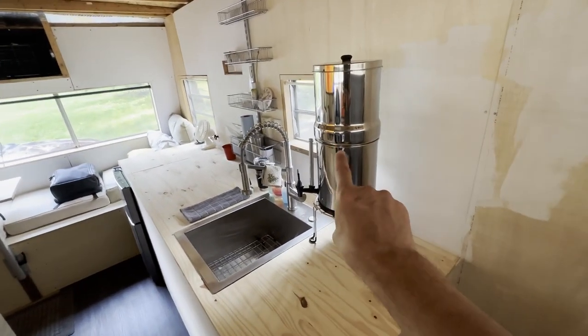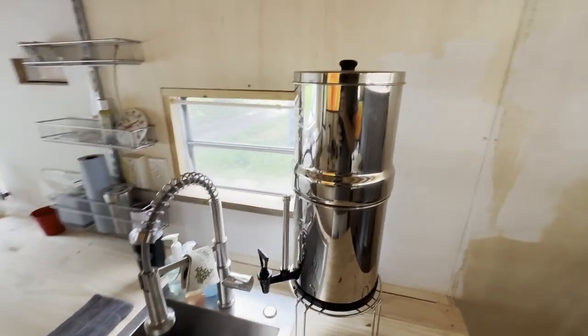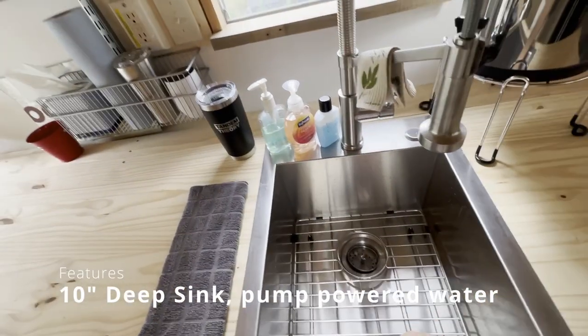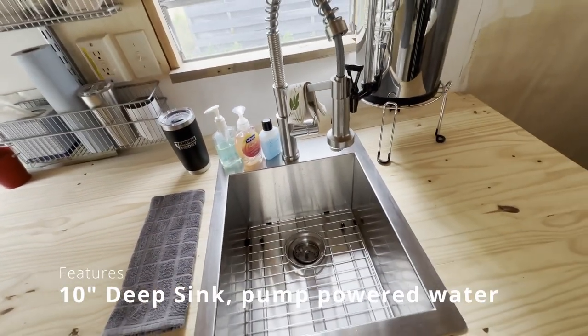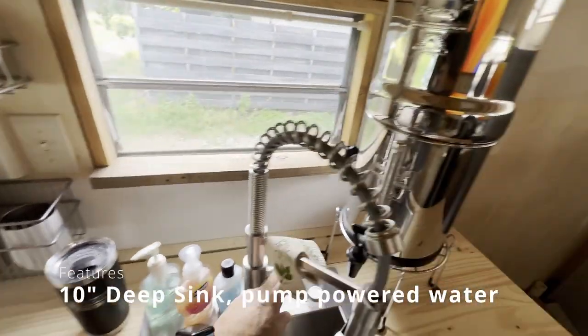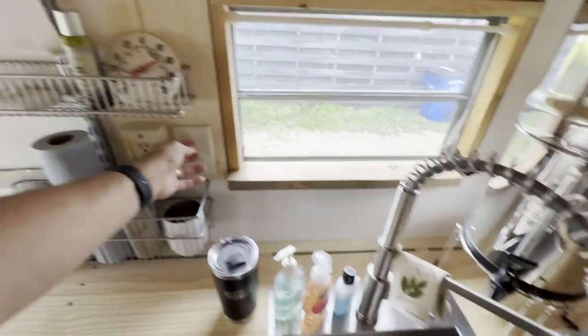On this side, I have a Berkey. This Berkey also came from our old RV life and still works really, really well. Got a great little sink here — it's very deep, I think it's a 10-inch deep sink. The pump works. I've got it on a little switch here, so you turn on the pump and out comes water, which is pretty cool.